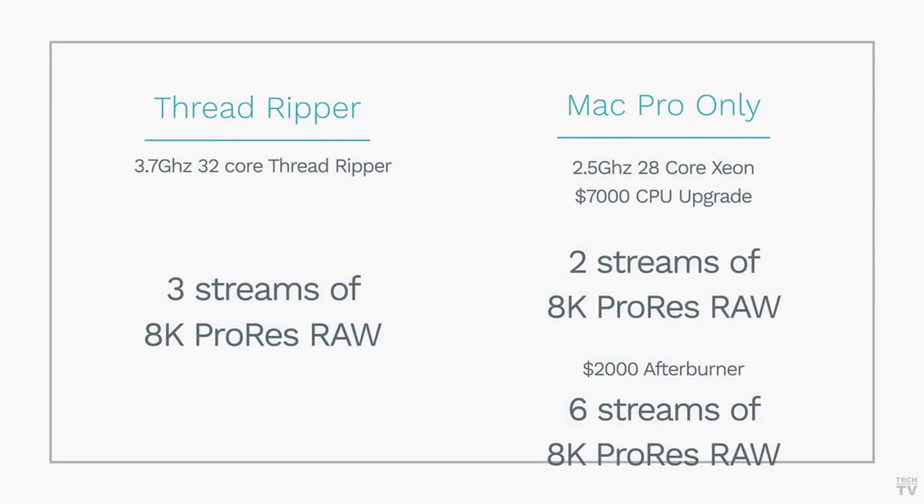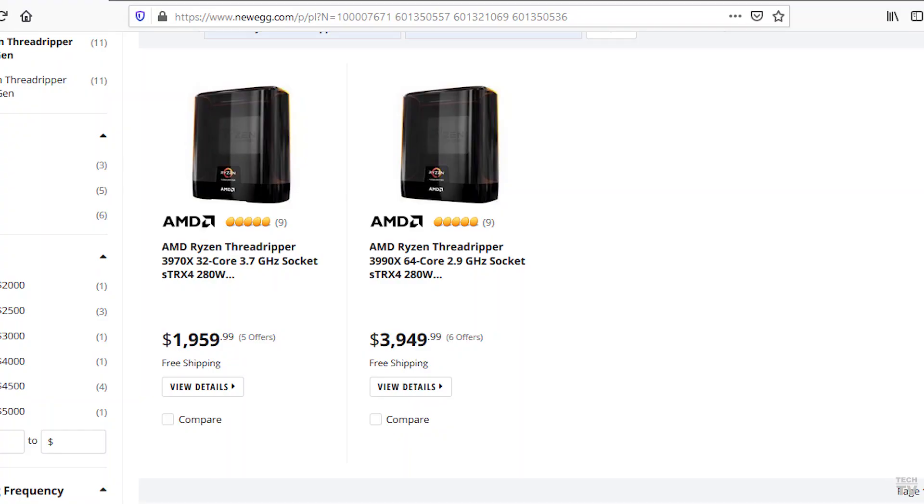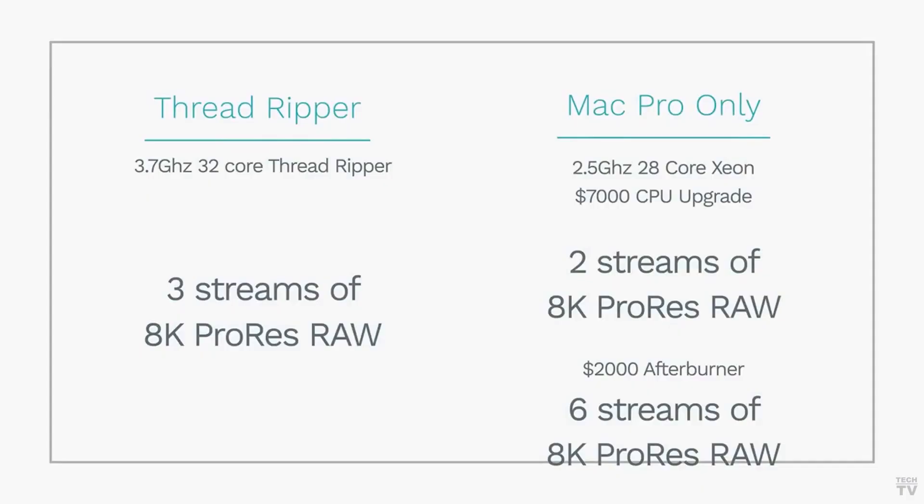You could pay $2,000 for the Afterburner card and get more layers of 8K video, but you could also get a Threadripper CPU with 64 cores for an additional $2,000. What would be the better bang for the buck? The Afterburner card only accelerates ProRes with Final Cut Pro X at this point in time, but the Threadripper CPU would help out for 3D animation, graphic design, and audio editing.